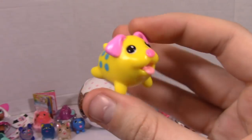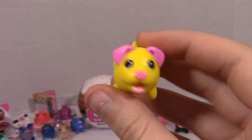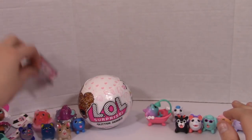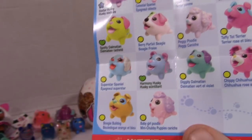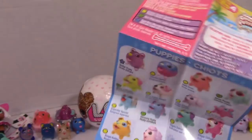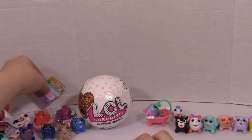I wonder if I can get these in the normal packs too, or what the deal there is. The dog was the Spotty Dalmatian — also a rare. So I'm wondering if you can get the rares in the blind packs and it's just the super rares you can only get in these, or if they're also exclusive. I don't know.